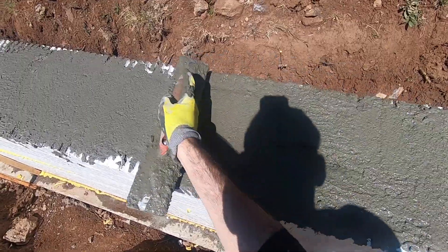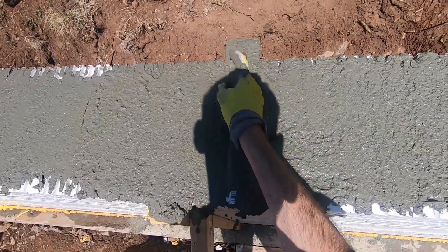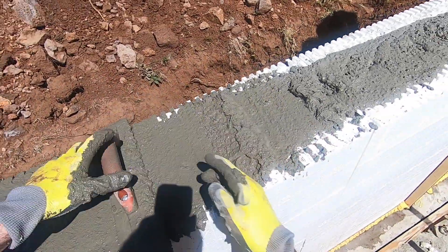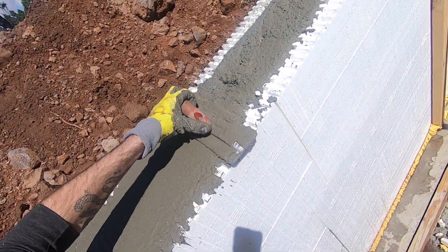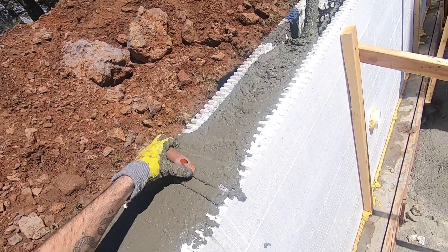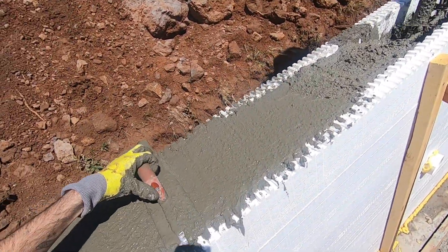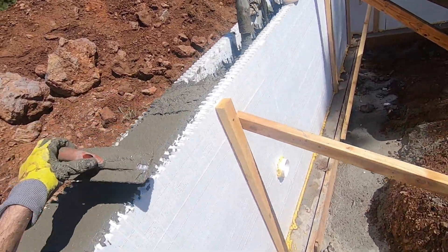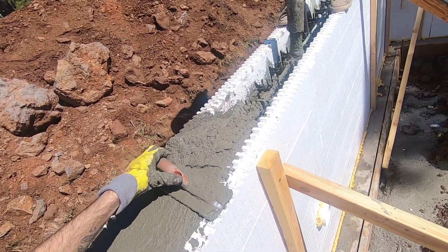Since the pour started a little later in the day, we didn't have as much time to finish the concrete as smooth as we did the footings. However, I wasn't too worried about a finish on the stem wall — it just needed to be pretty level. So we ended up screeding off most of it and then went around and floated a little bit of it. But the finish isn't super important on this.